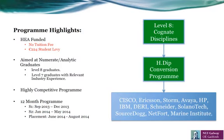Some of the programme highlights are that this is a HEA funded course and therefore no tuition fee applies. However, there is a €224 student levy. The programme is aimed at numerate or analytic graduates, primarily from a level 8 graduate background. However, level 7 graduates are eligible once they have relevant industry experience.